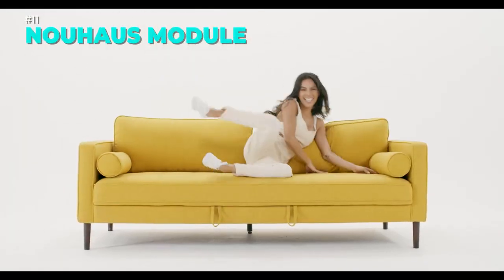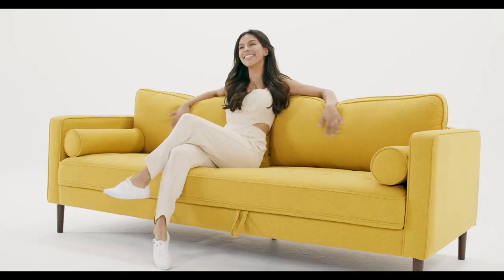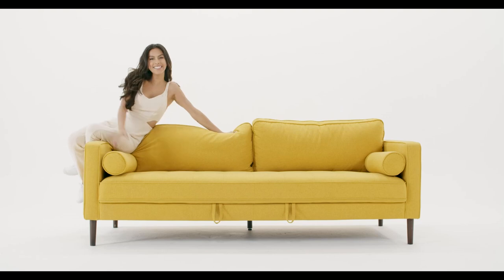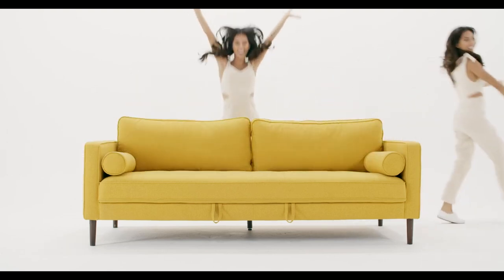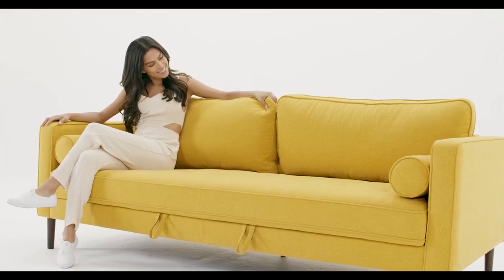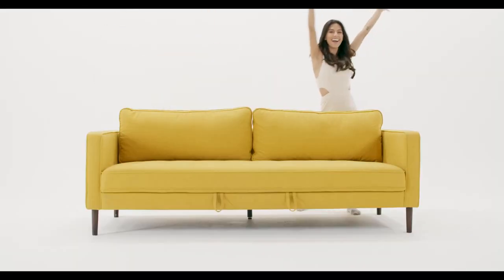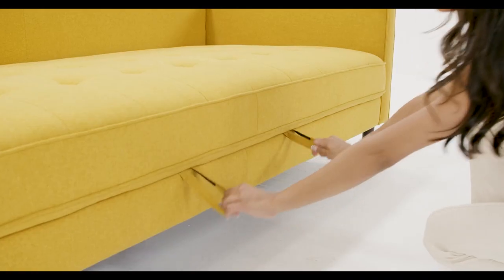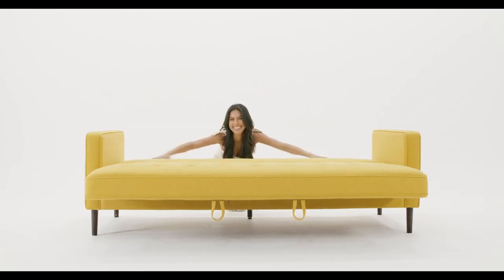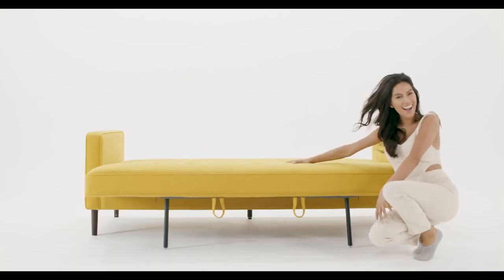Introducing the Newhouse Module, the sleeper sofa bed that combines style, comfort and versatility. This 7-foot luxury convertible sofa futon bed features a no-roll-together latex mattress that conforms to your body and supports you like a dream. Whether you need a couch for your living room, a pull-out bed for your bedroom or a small apartment furniture sofa for your RV, the Newhouse Module can fit any space and match any vibe. It's easy to set up, easy to fold down and easy to fall in love with. Choose your color and fabric today and become a fancier couch potato with Newhouse.